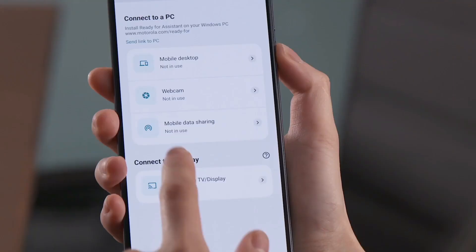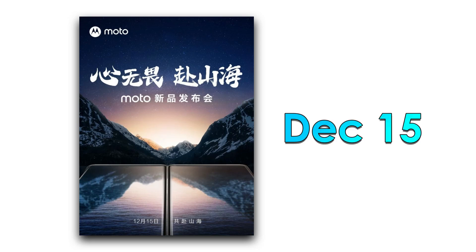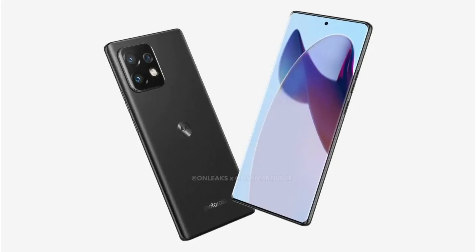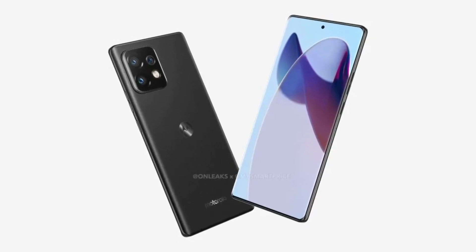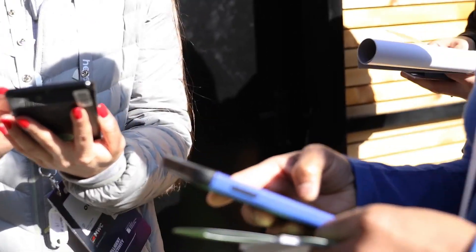It is now confirmed that Motorola will officially introduce the X40 series on December 15. The majority of the specifications as well as the device's design have already been revealed online. In addition to confirming some features, it has now appeared on Geekbench revealing the performance.